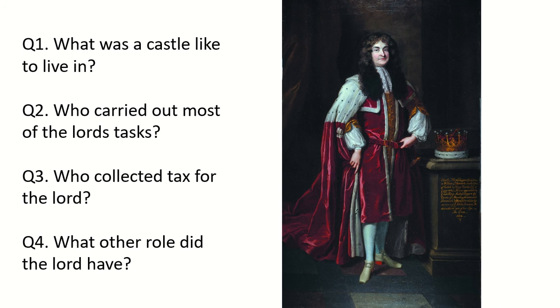In front of you, you've got four short questions to do. Pause the video and answer these questions in your copy.